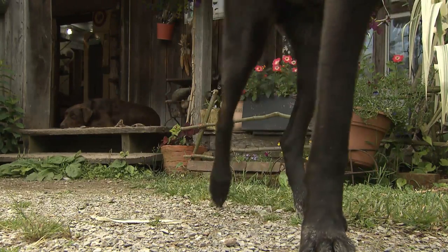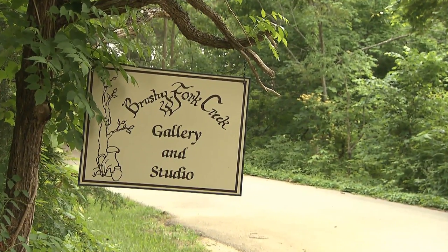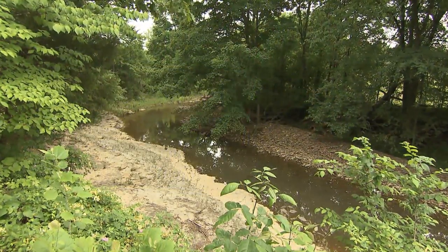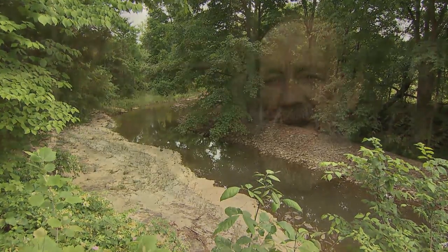We bought this property as uncleared land, and we've tried to create our world here and have lots of flowers and vegetables and just try to be compatible with our environment. We have put everything we have into this place. We started with uncleared land, of course. We've built everything. We've made a lot of mistakes, but we've tried to blend in with our surroundings.